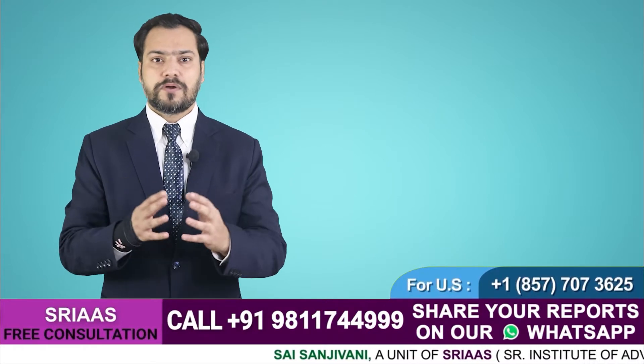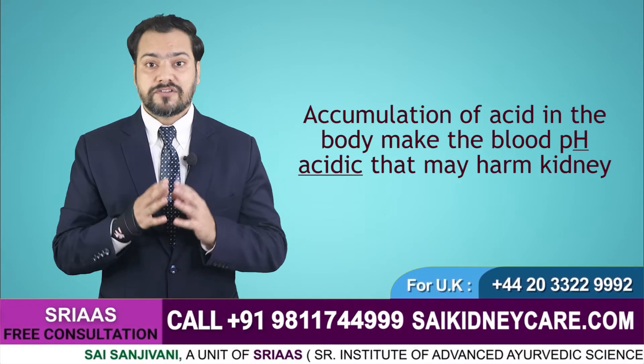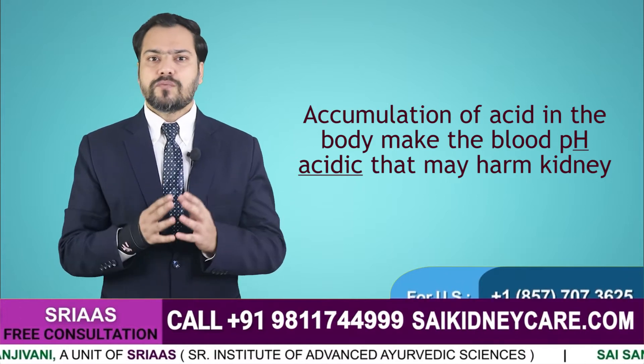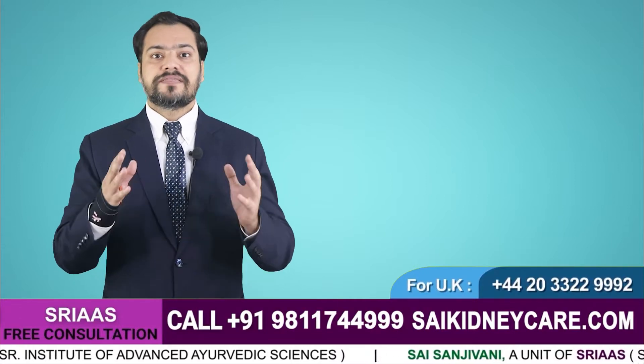If the kidneys don't remove these acids, they accumulate in the body — just like creatinine and urea — and create various problems. So if acids are accumulating in the body, it makes the blood pH acidic, and that further harms the kidneys badly.